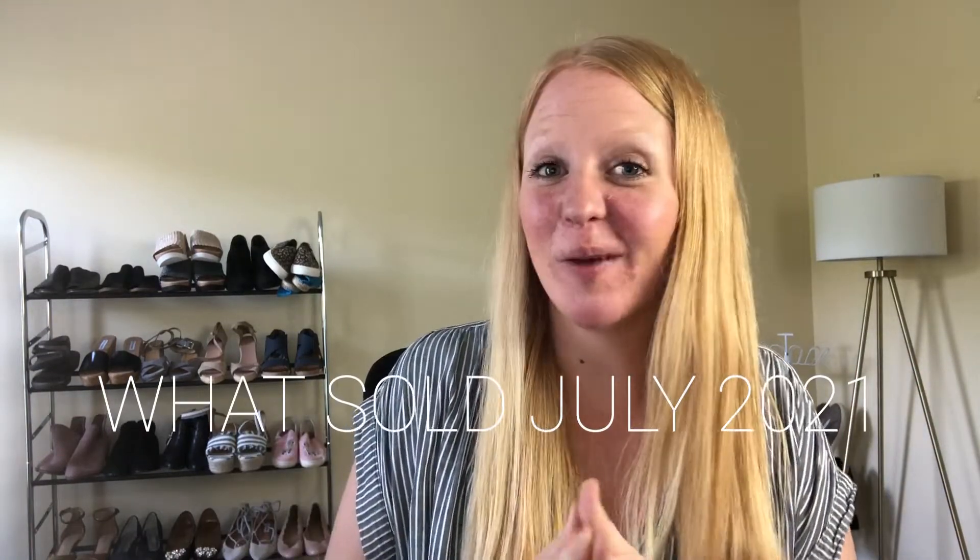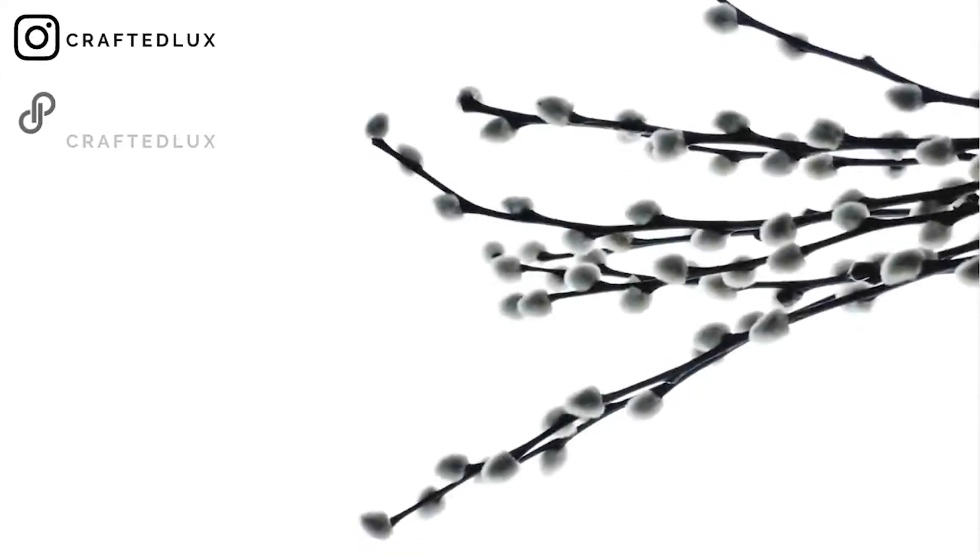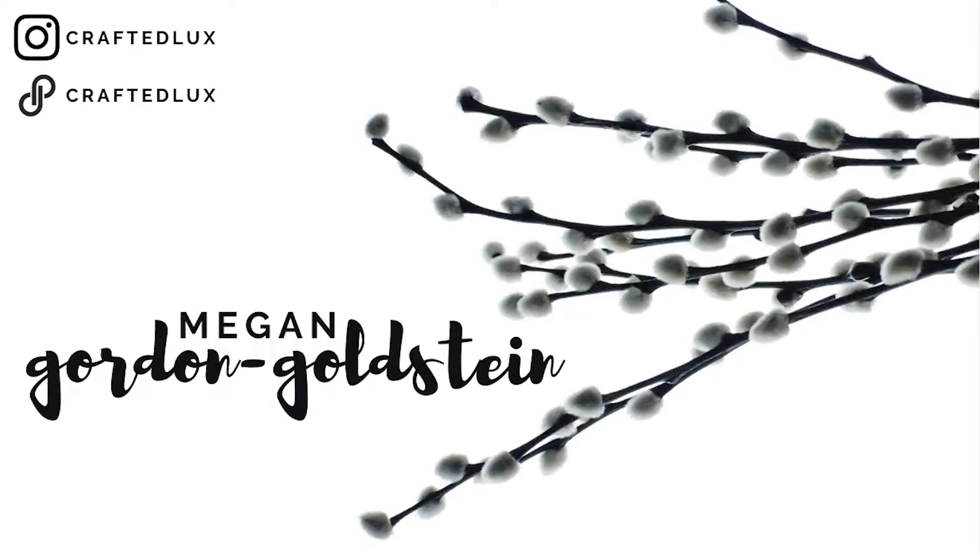Today we're going through my July sales — it was my best sales month of the year so far. Welcome back to my YouTube channel, my name is Megan Gordon Goldstein and I'm a part-time reseller on the Poshmark app. We're going to go through all of my July sales, one by one in a speed round, showing every single item I sold in July. After that we'll go into my fast, slow, high, low segment.